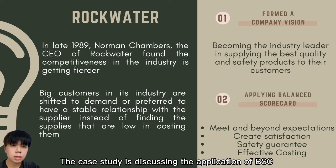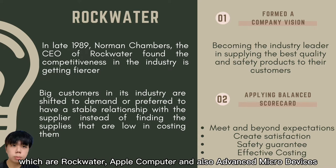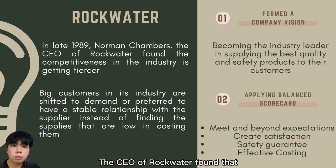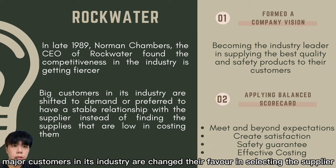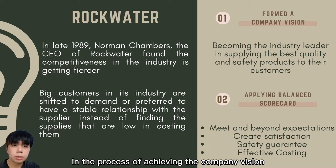The case study discusses the application of BSC in three companies: Rockwater, Apple Computer, and Advanced Micro Devices. The CEO of Rockwater found that major customers in each industry were changing their preferences in selecting suppliers. The management team found that BSC could perfectly assist them in achieving the company vision.